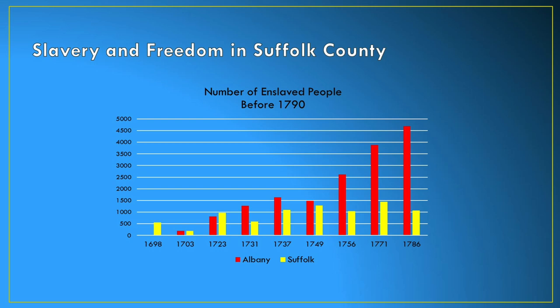In a place like Suffolk County versus somewhere like Albany, you see a big difference in terms of the overall numbers. If you look at this slide, you see in yellow Suffolk County and in red Albany County — these are raw numbers of individuals. You see a difference in the numbers in Albany County, especially by the Revolutionary War period where there are a lot more individuals there. But you have to remember that Albany County was a much larger county and a much larger area at that time.